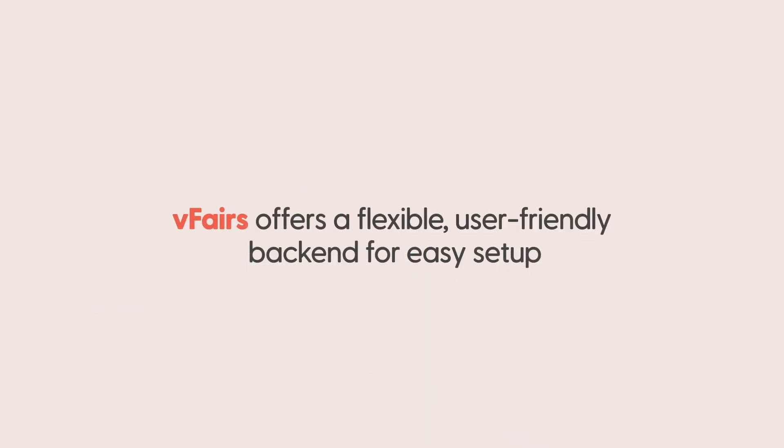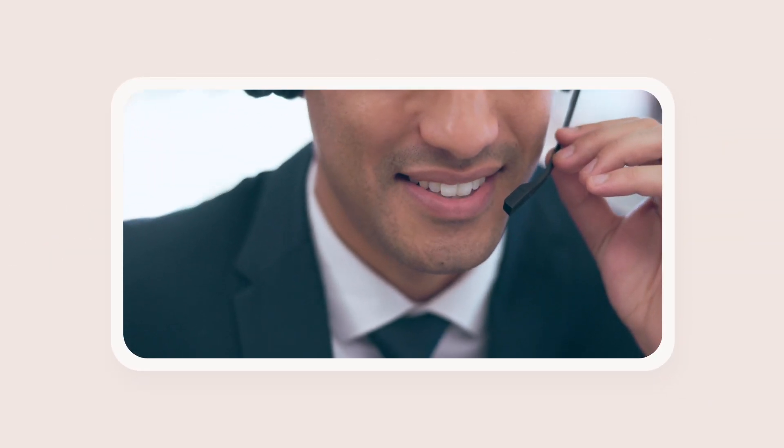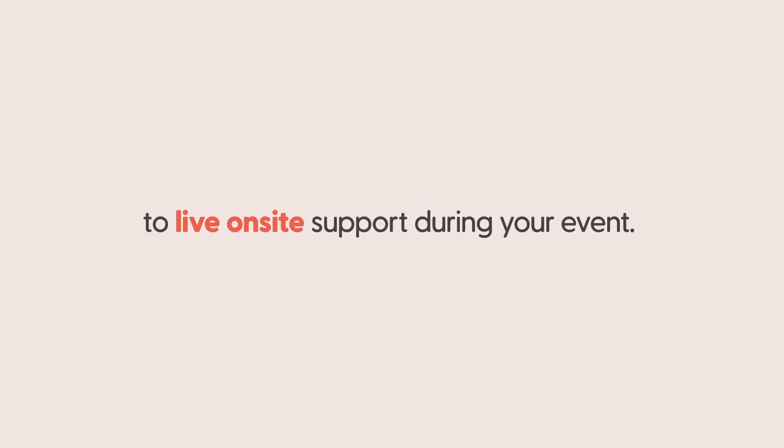The best part is that vFairs offers a flexible, user-friendly backend for easy setup backed by the best technical support team, rated 5 stars on G2. You can rest easy knowing that our tool can support complex customizations, and our team of technical experts are dedicated to making your event a success — from pre-event setup support to live on-site support during your event.